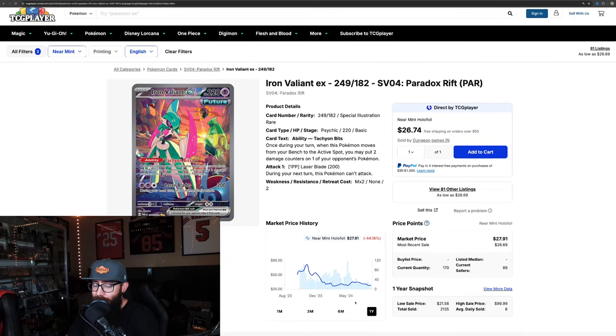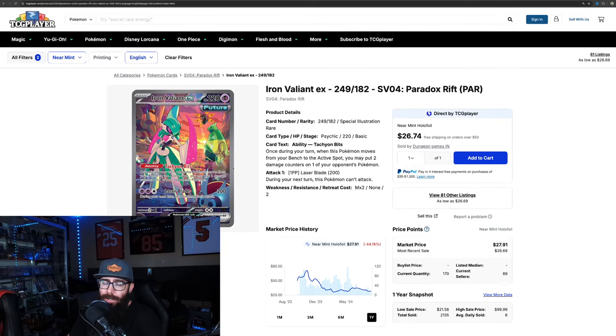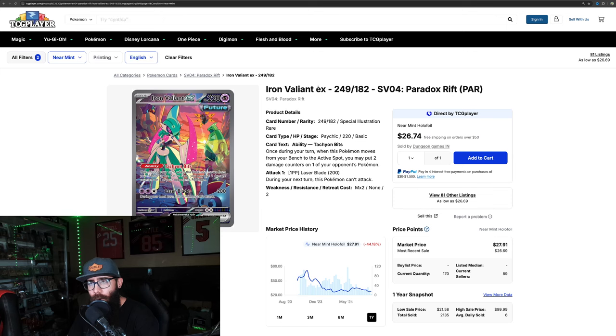Another card I really like from the set is the Iron Valiant — the Gardevoir variant. Looking at the chart, this card hit its bottom; it didn't really run up much besides after release when it was a $70 card, then it hit its bottom around $26, came back up, and came back down. I could picture a similar pattern with a Tyranitar variant in the background — cool-looking card. It's a great fourth card in the set showing a little bit of strength. So that's why I say Paradox Rift has strength — in my opinion you have a solid one, two, three, four with lots of depth. These sets are subjective, but when I look at this I see real value.